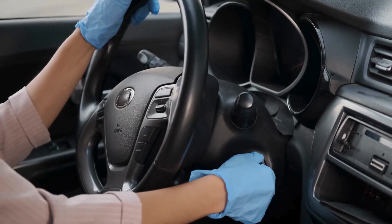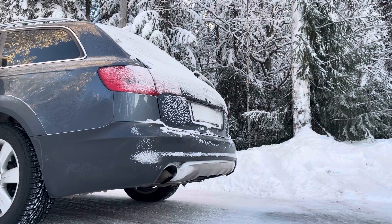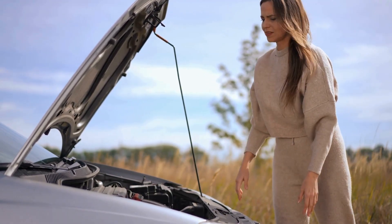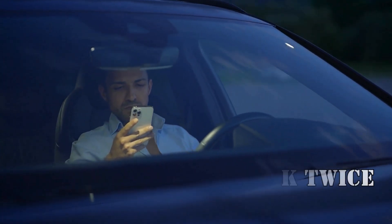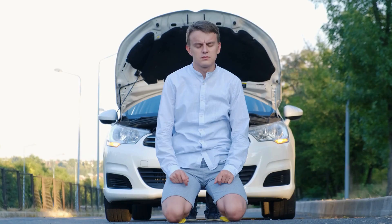Winter mornings — you jump in your car, twist the key, and your engine roars to life. But did you know this simple act could be doing serious harm to your engine? Today, we'll dive into why you should think twice before cranking up that cold engine and the most common cold start mistakes that could wreck your engine.